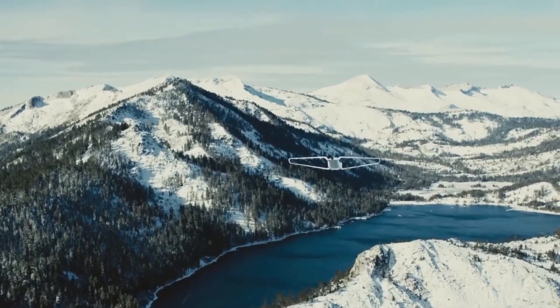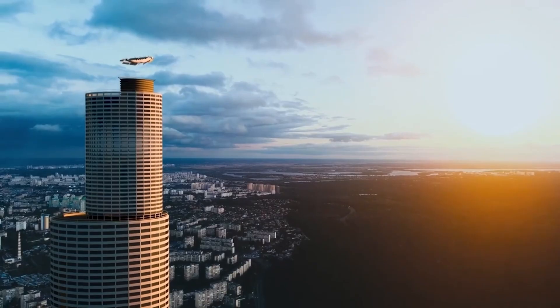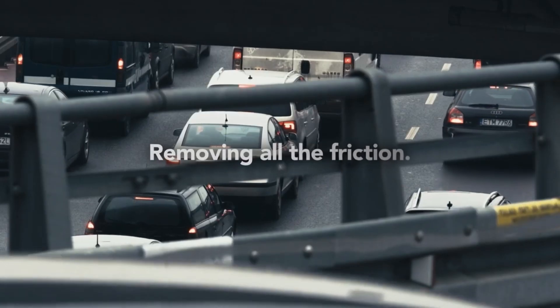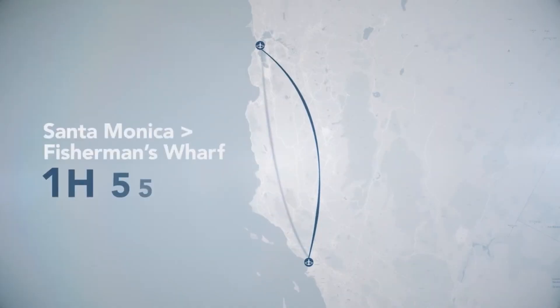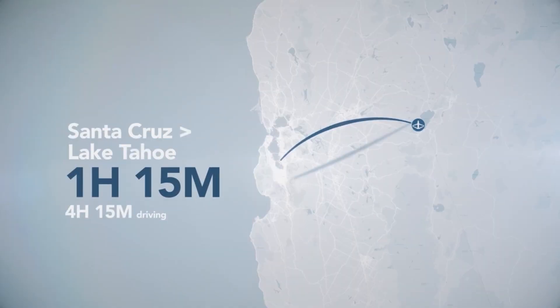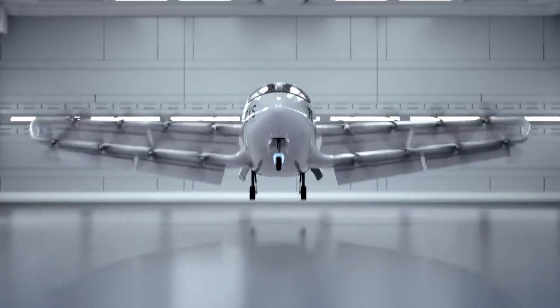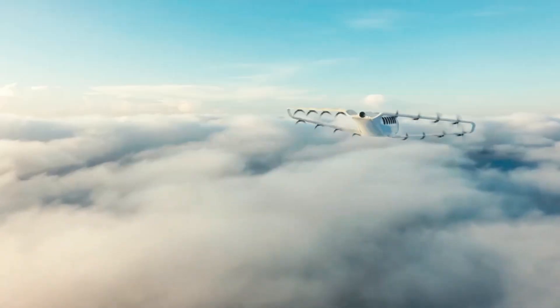The team behind Otis Aviation is no stranger to innovation, having brought in experts who've worked with big names like Lockheed Martin, Hyperloop One, and American Eagle Airlines. Their approach is all about practicality and scale, offering a real solution to improve regional transportation — not just flashy tech for short distances. With their vision, Otis Aviation is setting the stage for a greener, faster, and more efficient way to travel for everyone.